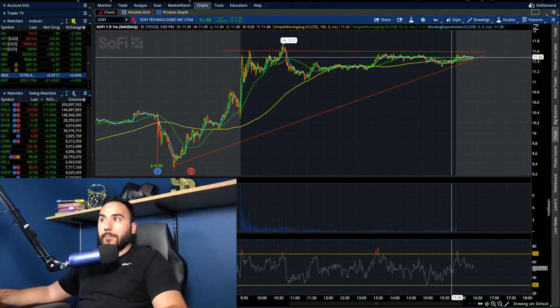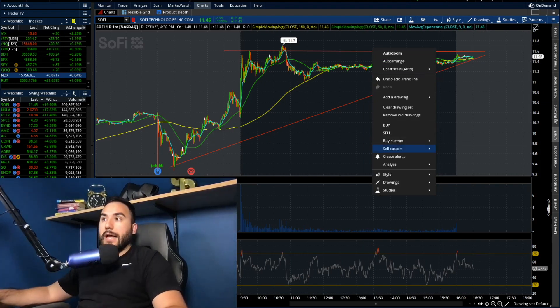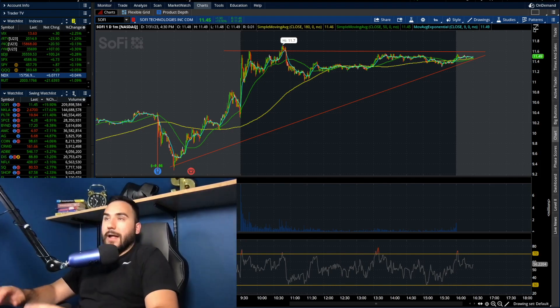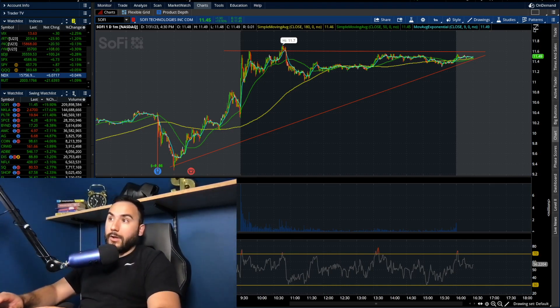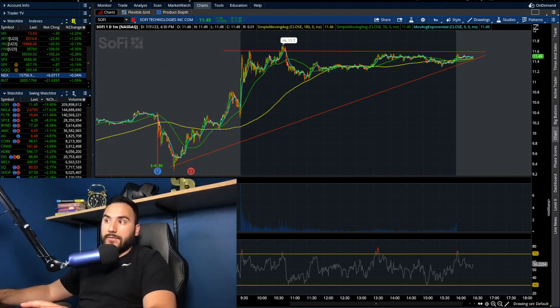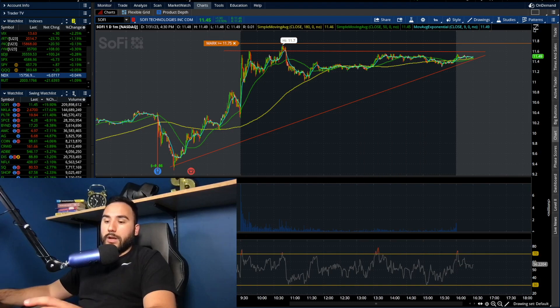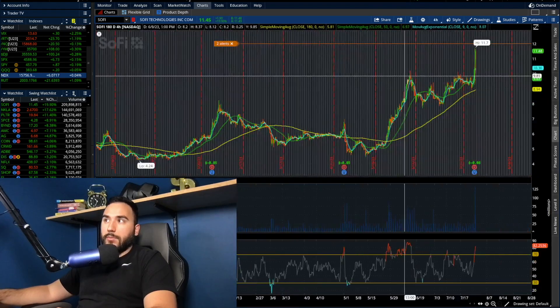What we have here is a triangle. If this ends up playing out, meaning we break above $11.75 and start breaking above $12, that's when technically speaking SoFi could really start breaking towards $15, maybe even higher. Is that guaranteed? Of course not — nothing's guaranteed. But that's where momentum could potentially take this stock. So I'm going to set my alert at $11.75, which is right above the highs from today at $11.70, and I'll put another one at $12 to see if that's able to break as well.